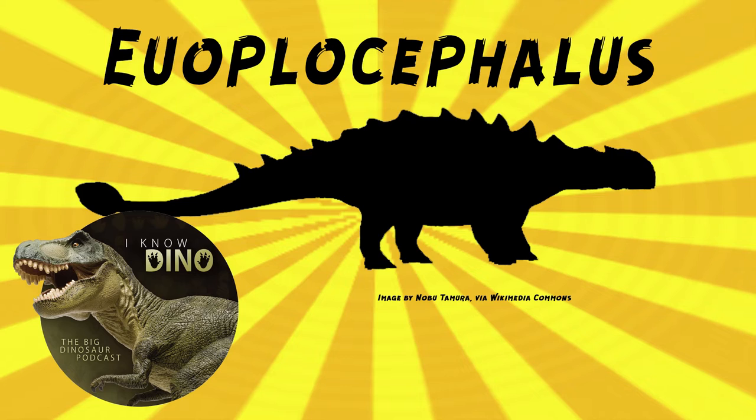It had a short neck, and its skull was triangular in shape and wider than it is long. It was herbivorous, probably not a picky eater, and it had a drooping snout and a beak to bite off plants. This drooping snout was blunt, wide, and high. You could imagine it was probably eating stuff off the ground too, given its shorter front legs than hind legs — it was sort of aimed downward.